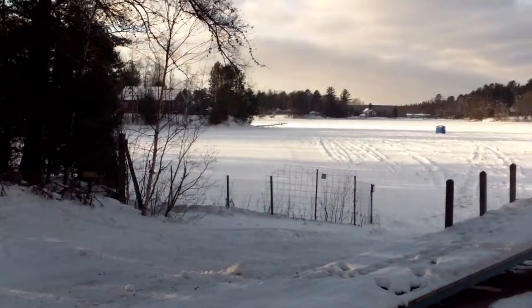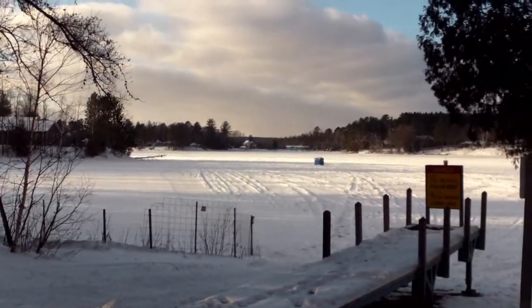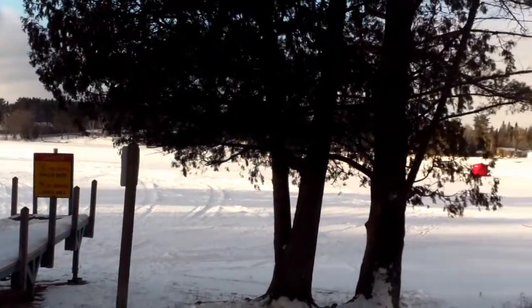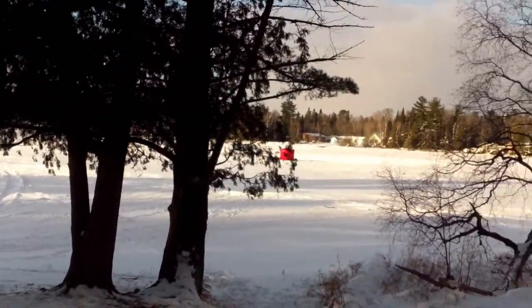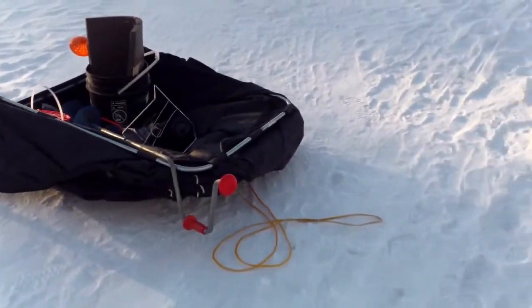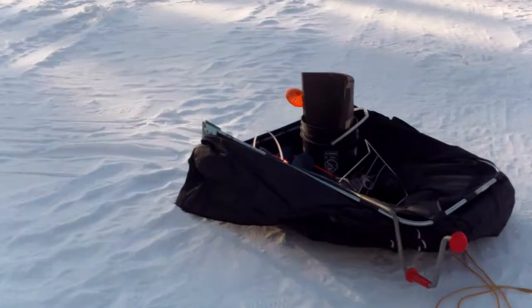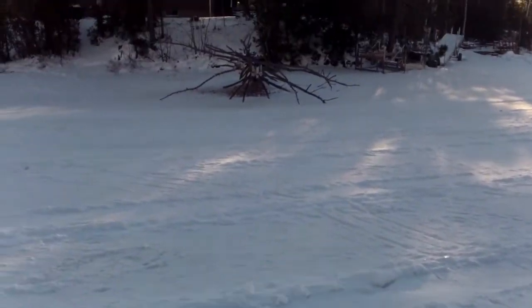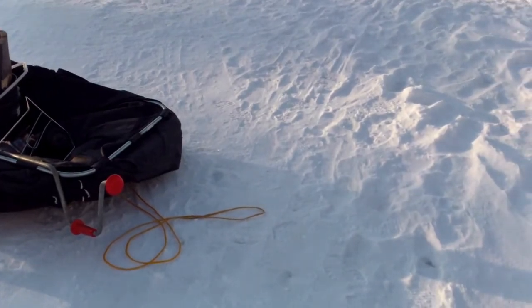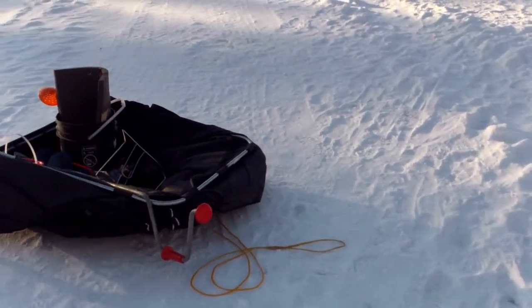I'm getting ready to go fishing out there and it's cold. This place here looks as good as any. The lake is way down, so I came a little bit further out. It's probably going to be about 10 to 12 feet deep, maybe even a little bit shallower right here, but let's give her a try.